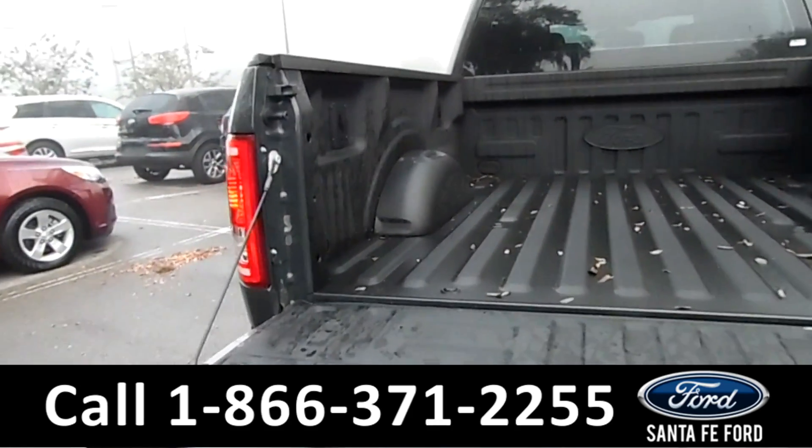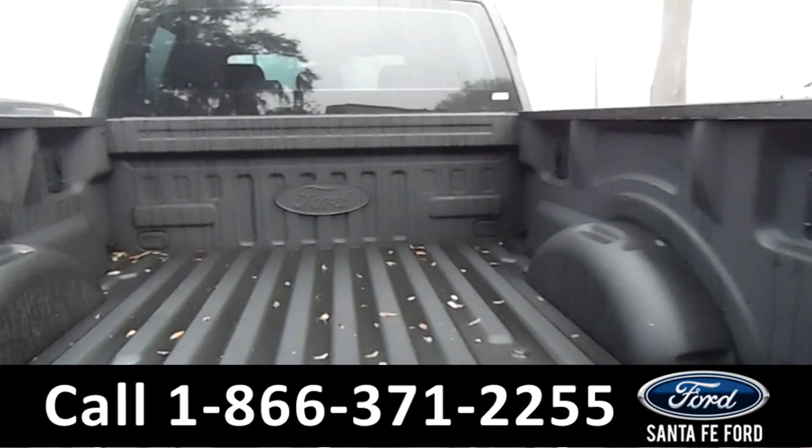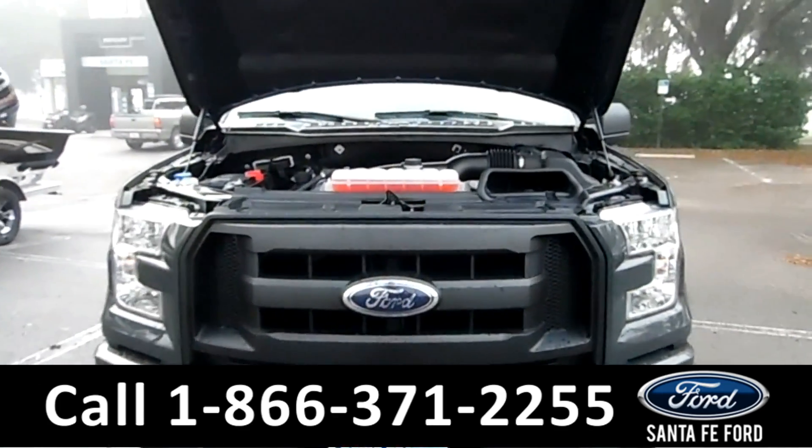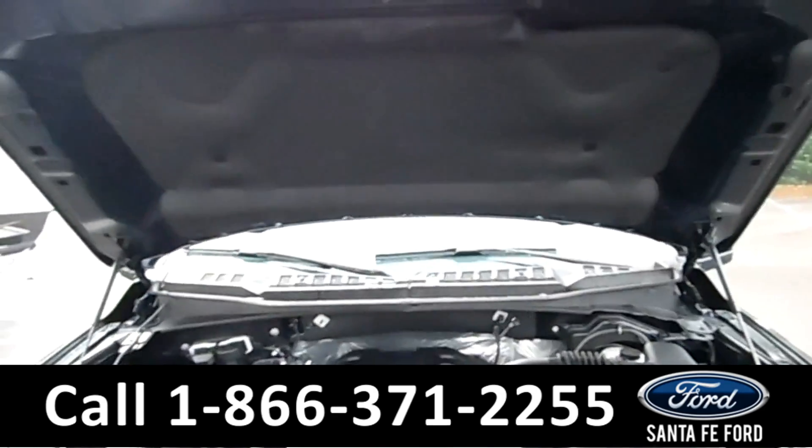Here's another quick look at the spray-in bed liner. Now let's take a quick look under the hood, where we have a 3.5 liter V-6 engine.